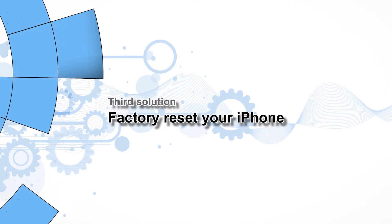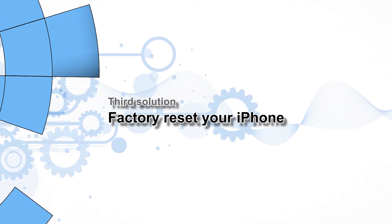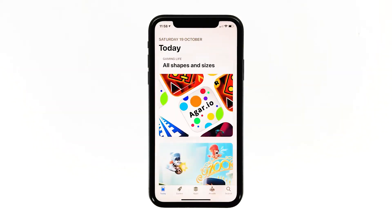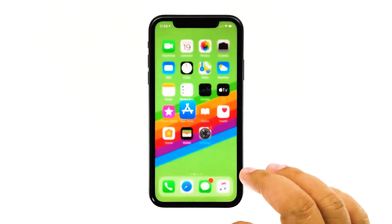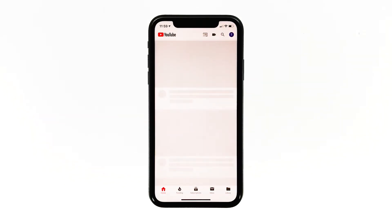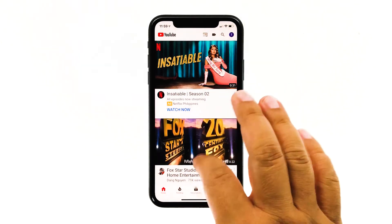Third solution: factory reset your iPhone. At this point, if the problem still occurs, you have no other choice but to reset your device. A reset will fix any app-related issues including this one. However, make sure to create a copy of your important files prior to the reset. When ready, follow these steps to reset your iPhone.